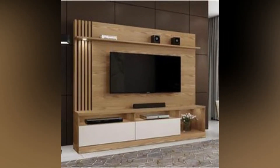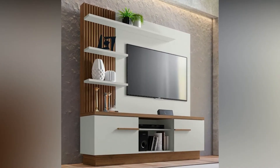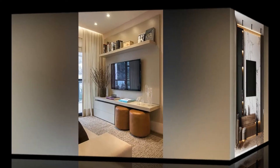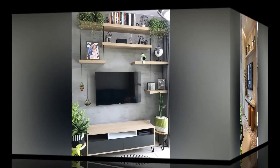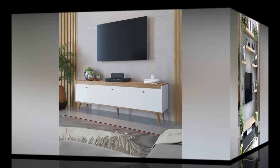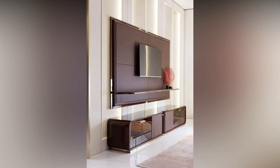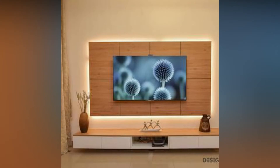We brought 50 plus TV design ideas that will make your home and your wall fabulous. There are many ways to design your TV wall and the options are limited only by your imagination. Whether you want a sleek and modern look or a more traditional and cozy feel, there are plenty of ways to make your TV wall work for you. Here are some creative ideas to get you started.